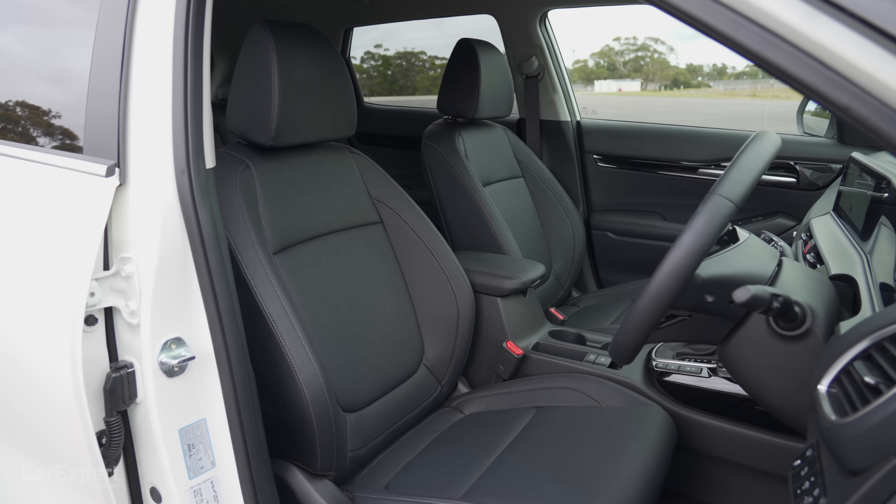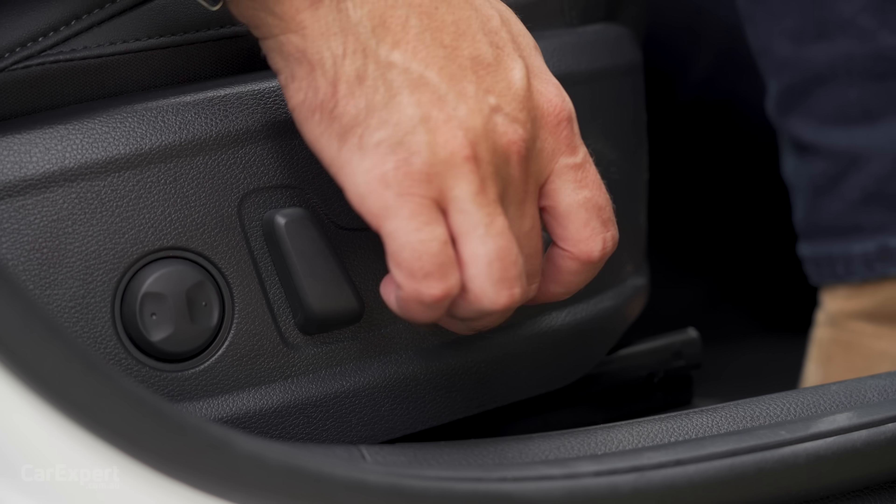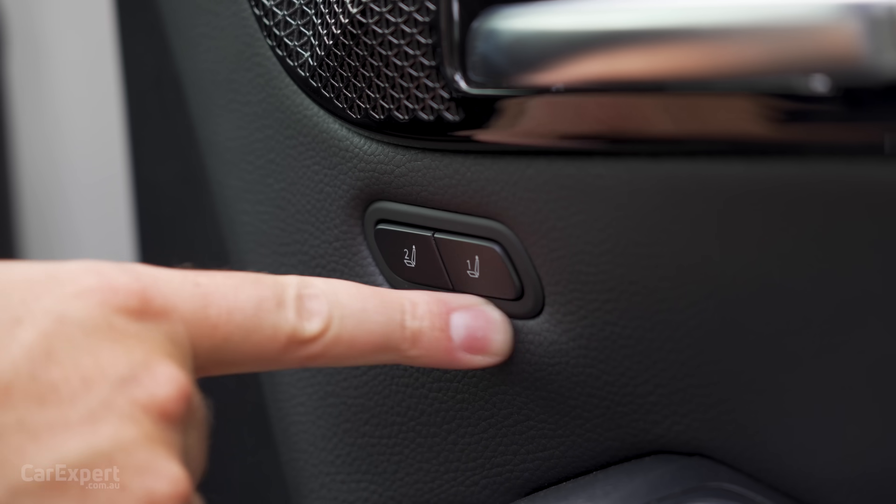Seat adjustment for driver and front passenger is electric — you can go forwards and backwards, adjust the backrest, lift the front or back of the seat. You also have lumbar adjustment, and the driver gets two memory points.